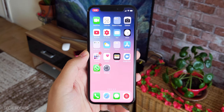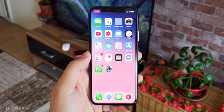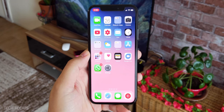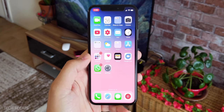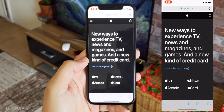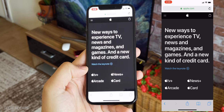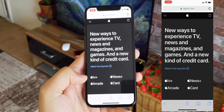Apple released iOS 12.2, an update for the iOS operating system, that was yesterday during the event. They released new features as well. I'm going to be covering only the most important features that they talked about: Apple TV+, Apple News+, Apple Arcade, and Apple Card.